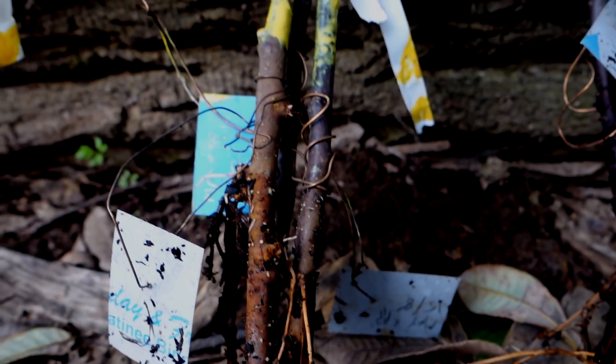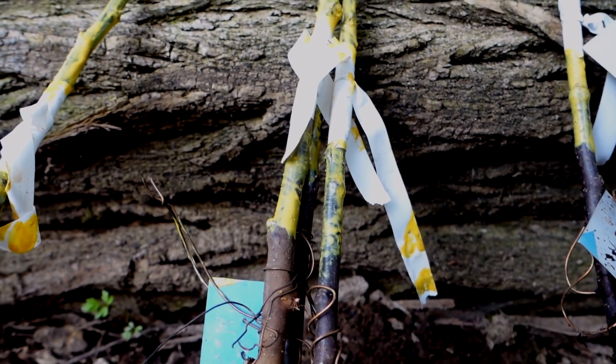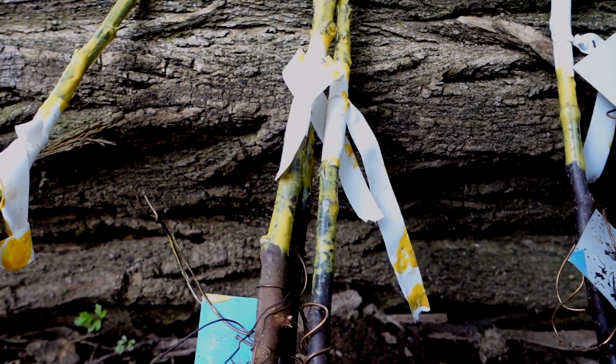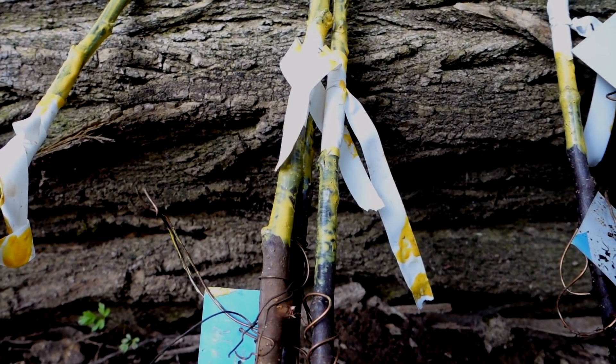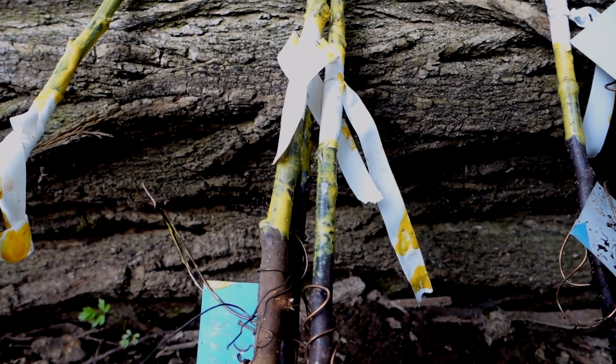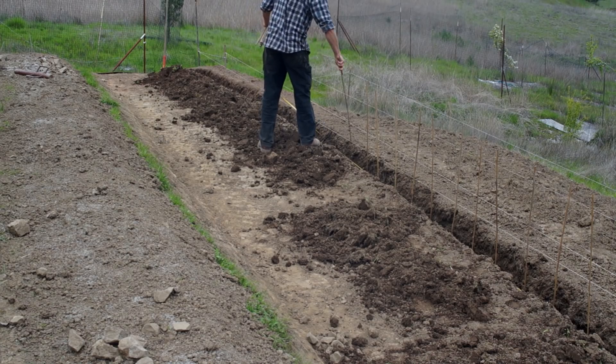So between that, the warm weather we've been having, and my confidence that the grafts have partially healed up — I'm pretty confident that we're going to do just fine, even without shade. But I'll probably still try to use some shade where I think it's necessary.